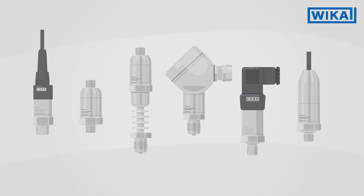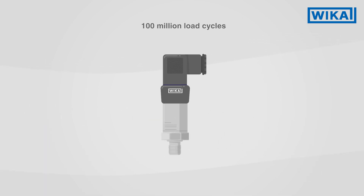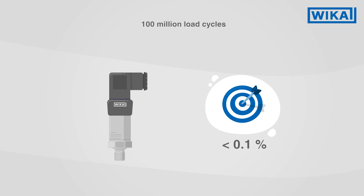The S20 works reliably, regardless of the configuration. With up to 100 million load cycles and a long-term stability of less than 0.1%, it constantly provides precise data.